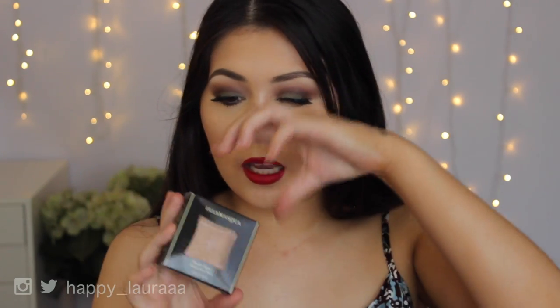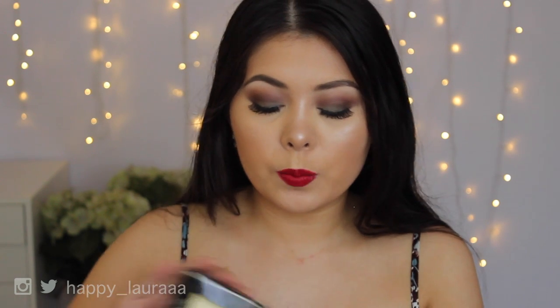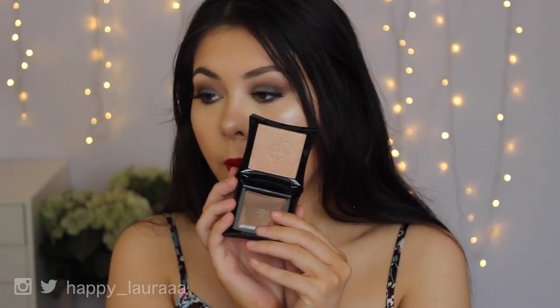From Illamasqua, I got this highlighter in the shade Rush. I haven't used this before, but it looked gorgeous, so I was like, I need to get it. This is what it looks like in the pan, and I cannot wait to test this one out. It looks gorgeous and I feel like I'm going to fall in love very hard, very fast with this one.